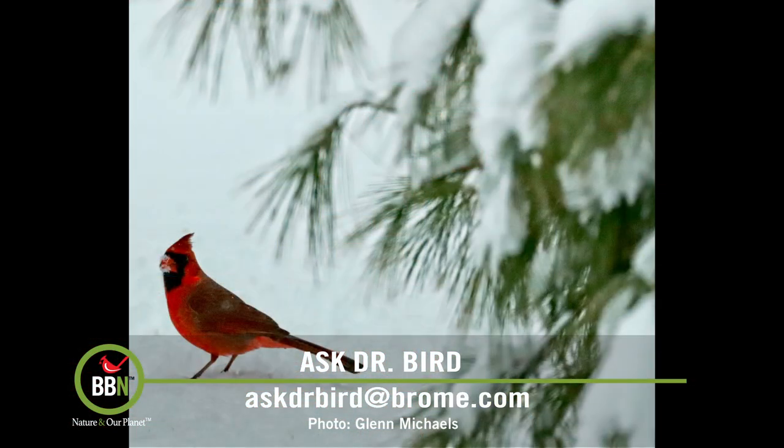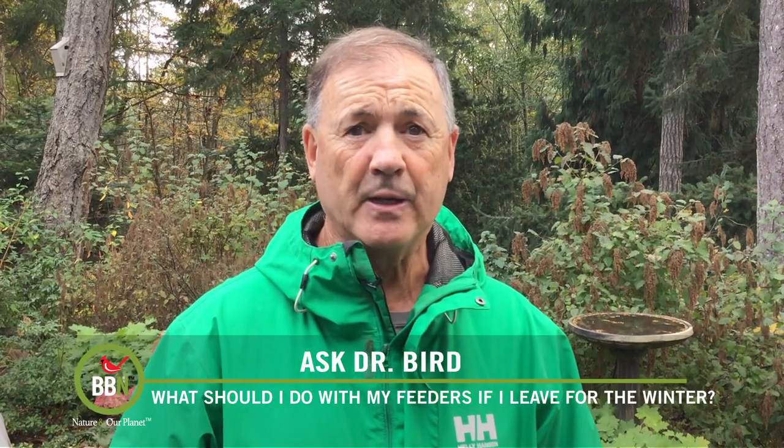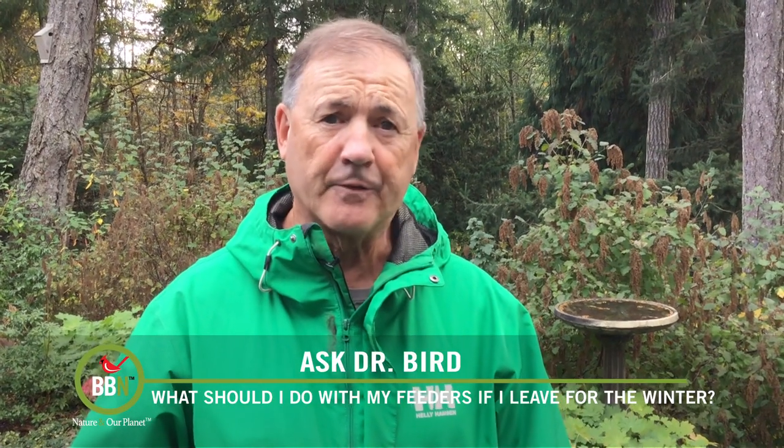Glenn Michaels has been feeding birds for years. He lives in Maine and this winter at the end of December he's leaving for three months, so he's worrying about his birds and is wondering how to wean them off his feeders. Hi Glenn, you're not alone in being someone who feeds birds and being a snowbird. My wife and I spend part of the winter in Baja Mexico every year and we have a feed arrangement on our home in Vancouver Island.